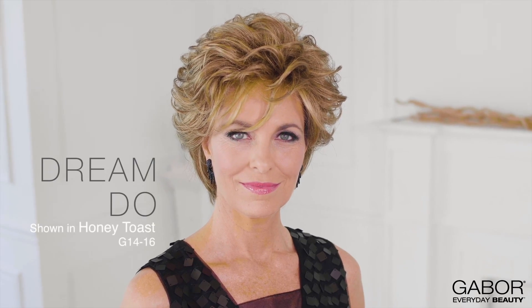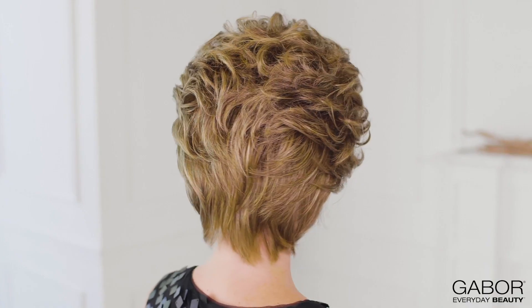Get full-on volume with this multi-layered and textured cut. With soft barrel waves moving throughout its design, Dreamdo gives you complete styling versatility, while the gently tapered nape offers a polished and tailored finish to the overall shape.